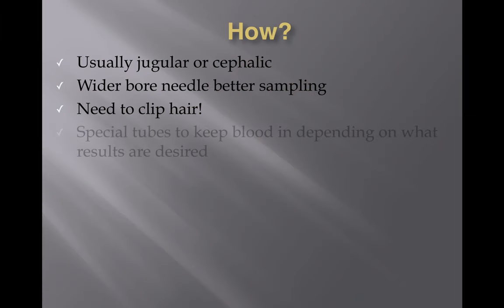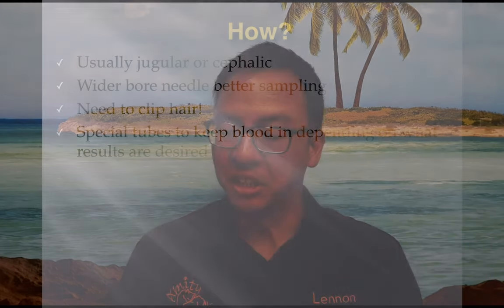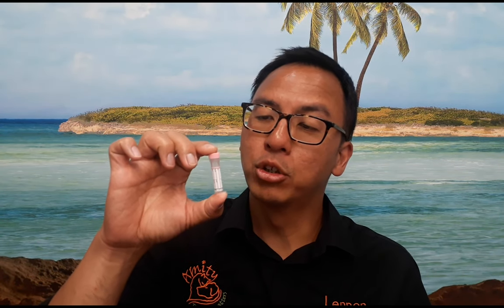We need to get a needle into the veins so we do have to clip the hair — so don't be too surprised when your vet has to clip your pet's hair to take some blood. The blood is usually kept in special tubes depending on what is needed. For example, there is a pink or red tube called an EDTA tube which stops clotting from happening to keep the blood preserved for haematology. Then there is a plain tube where the serum is taken off for biochemistry.